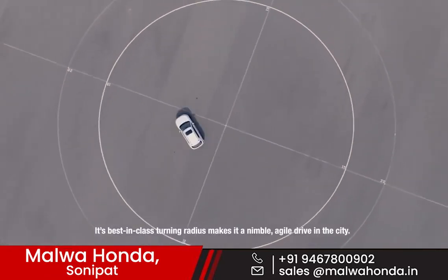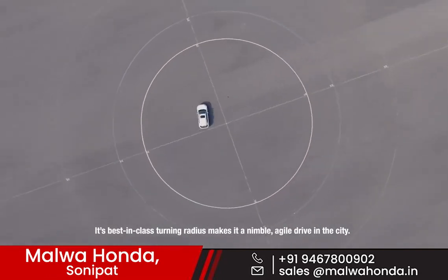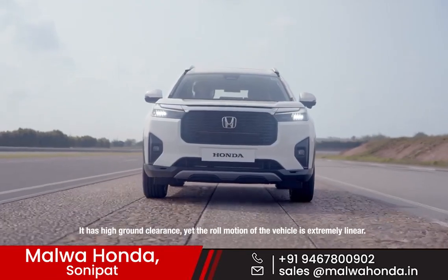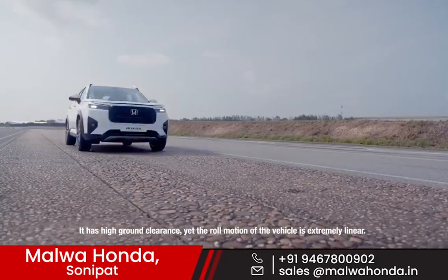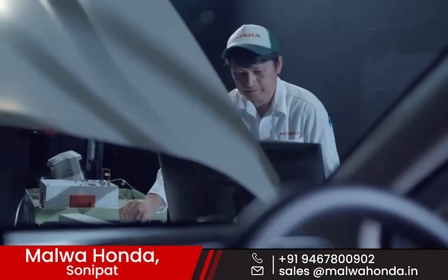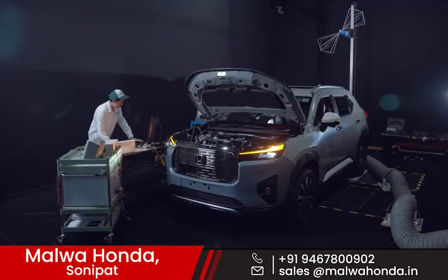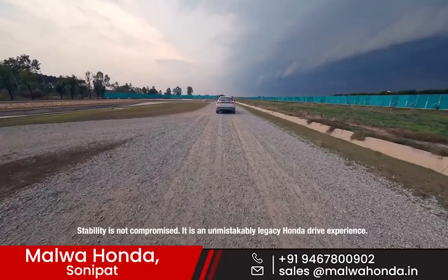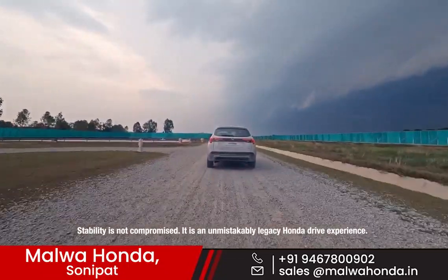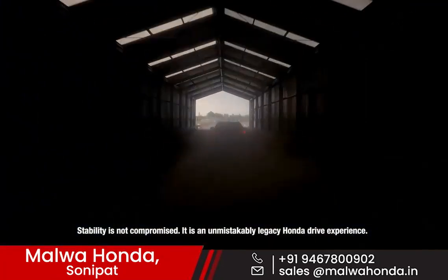Its best-in-class turning radius makes it a nimble, agile drive in the city. It has high ground clearance, yet the motion of the vehicle is extremely linear. The stability is not compromised. It is an unmistakably legacy Honda drive experience.